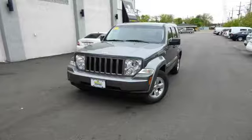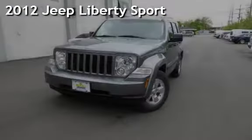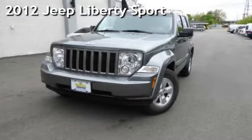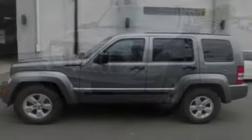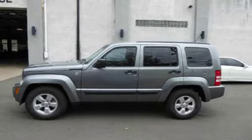Another beautiful vehicle, value priced thousands below the market. Presenting a preowned 2012 Jeep Liberty Sport. This four-door SUV has a six-cylinder, 3.7-liter V6 engine, with four-wheel drive and an automatic transmission.